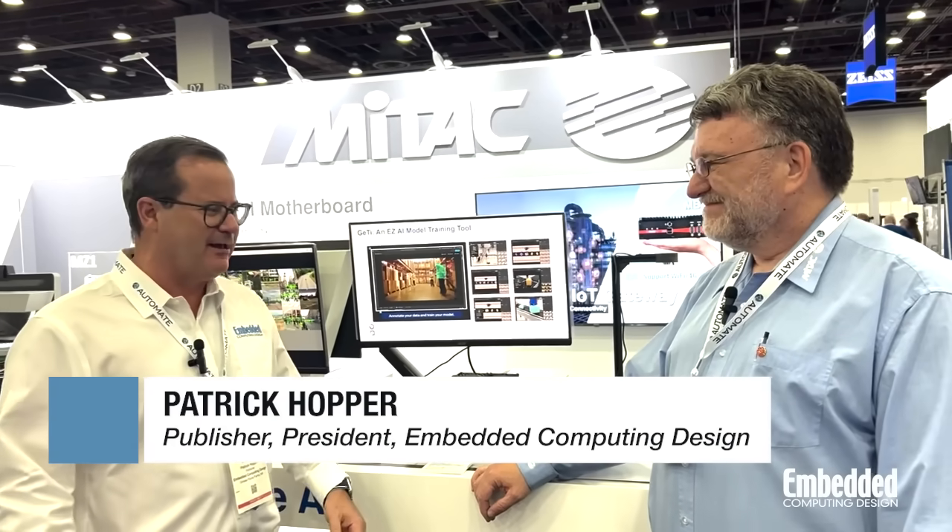Hi, I'm Patrick Hopper, publisher at Embedded Computing Design, and this week we're here at Automate. I'm here with my old friend Keith Sweeney with Mitac. We're talking factory automation, industrial automation, and we're talking the MX2D. Keith, walk us through your new product here.